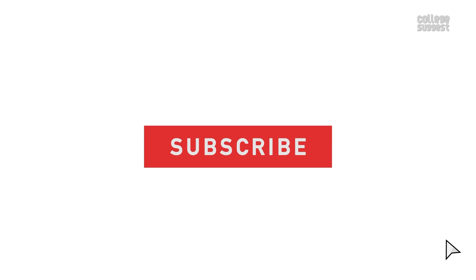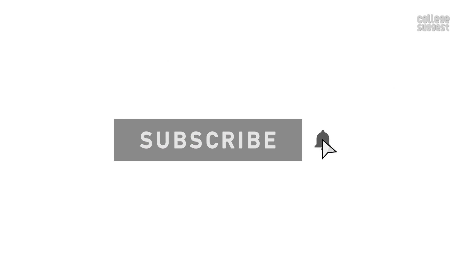This is a post from your favorite education guide, College Suggest. Know your course, know your career. Click on the subscribe button and the bell icon to receive notifications on your favorite courses and careers.